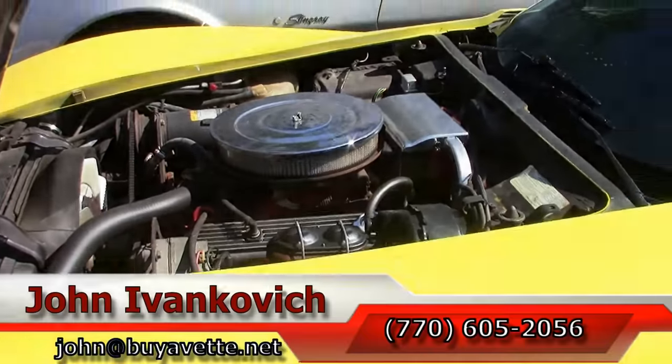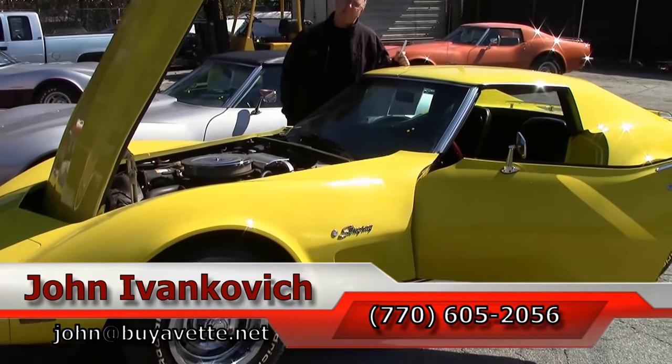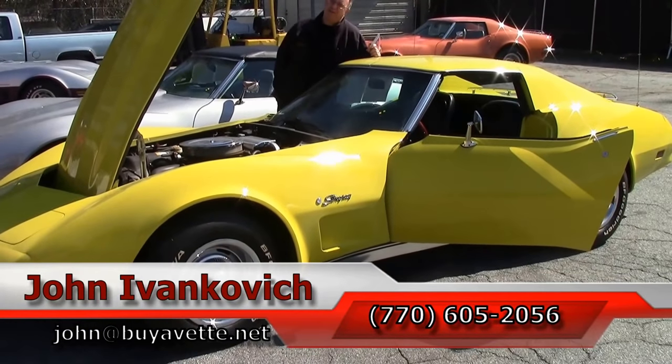Folks, you can reach me at 770-605-2056. You can email me at john@buyavet.net, or stop by. Let's go for a ride. We'll see you all out on the road.